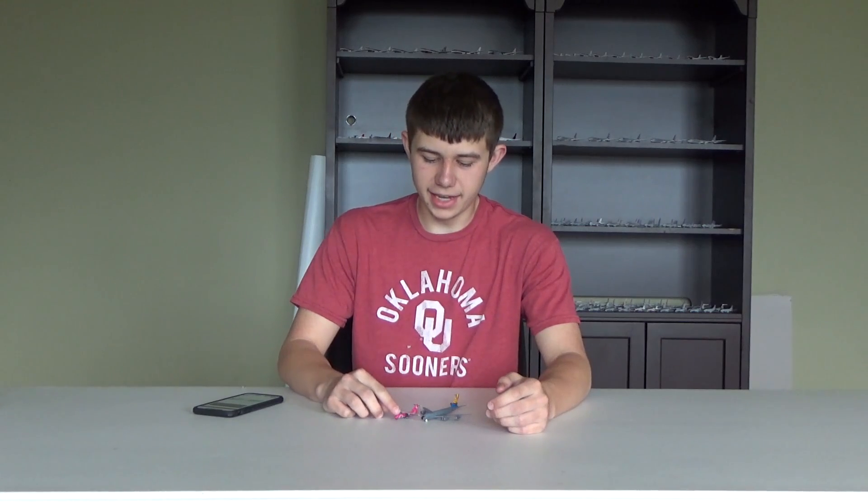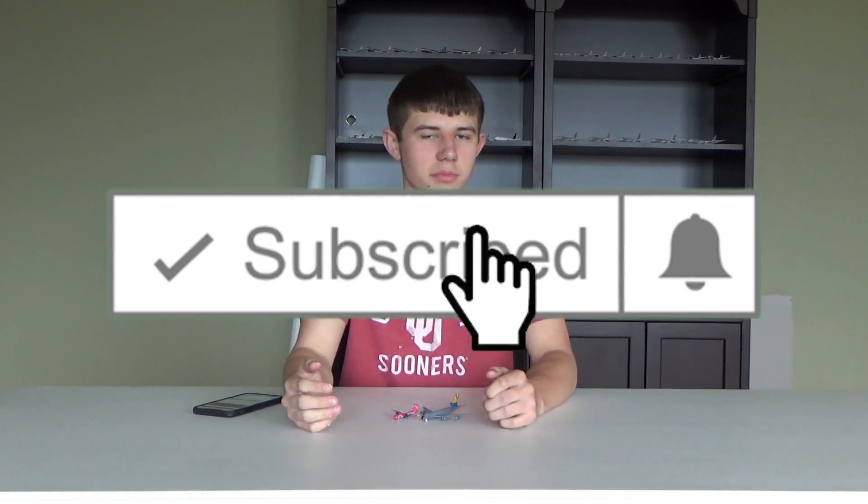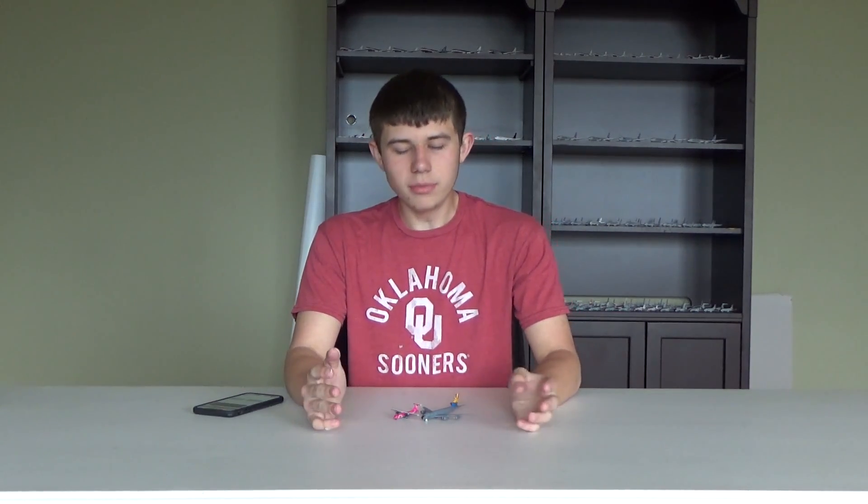What's going on everybody, welcome back to Red River Aviation. Hope you guys are having a fantastic day. Today I have an exciting video about an awesome retail company that I want to talk about. If you guys are excited, make sure to leave a like and subscribe so you don't miss anything aviation. I want to admire the new setup I got — the whole shelf in the background with all my models.